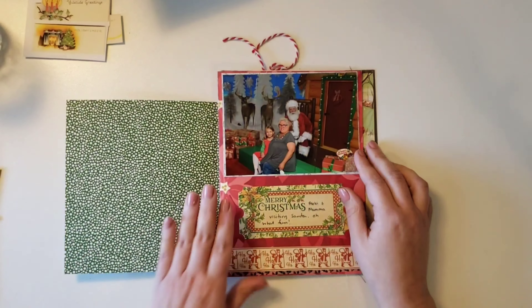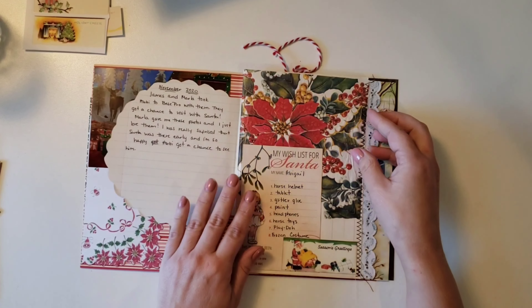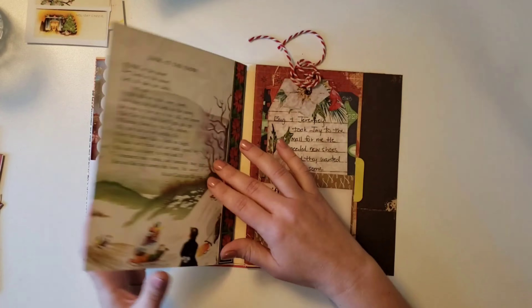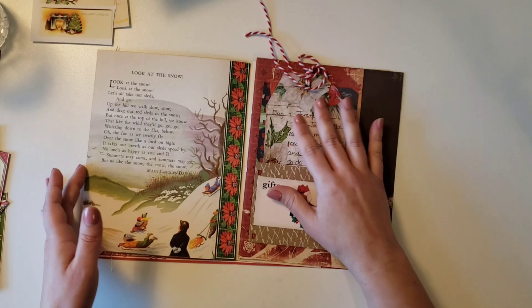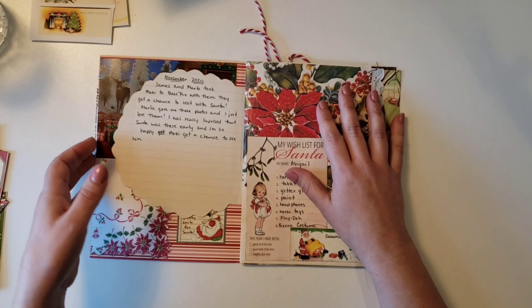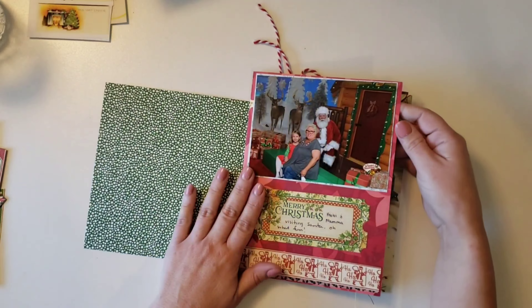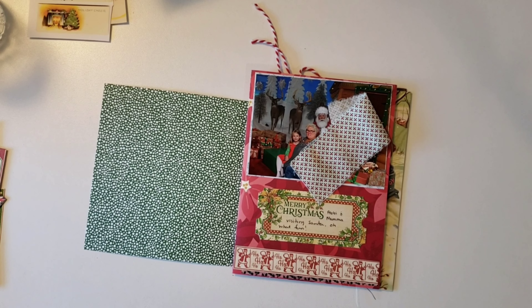Hello everyone, it's Sheree. Welcome to my channel. I hope everybody is doing well. I'm going to be working on my December daily again, and this year I'm doing something a little different. I am taking a page out of Sheila Toro's book of junk journaling — I'm doing my pages first and then I'm adding them into my journal.